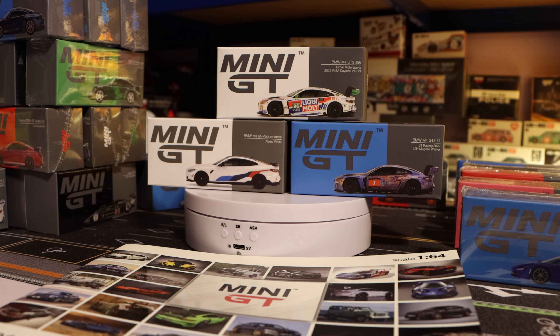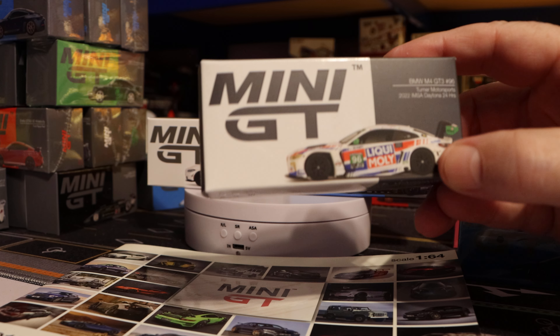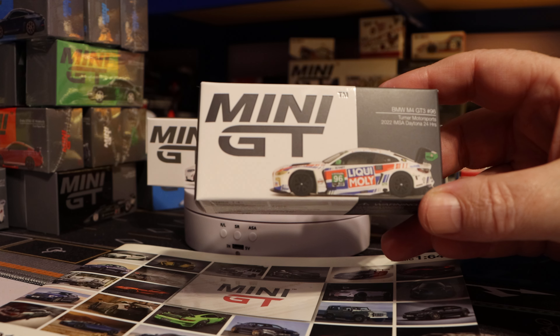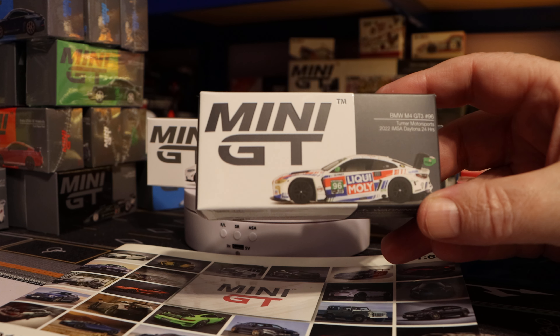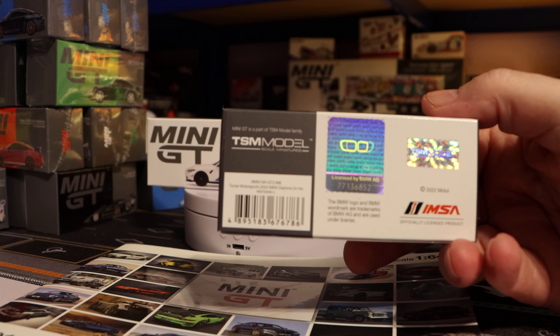So today, in the last episode I said we were going to look at some BMW M4s, and here we've got three beauties. We've got the 462 IMSA BMW M4 GT3, Turner Motorsports, 2022 IMSA Daytona 24 Hours, Liqui Moly tampos. Authenticity sticker, license product. Please take a still shot at the bottom left for the details. That looks stunning.